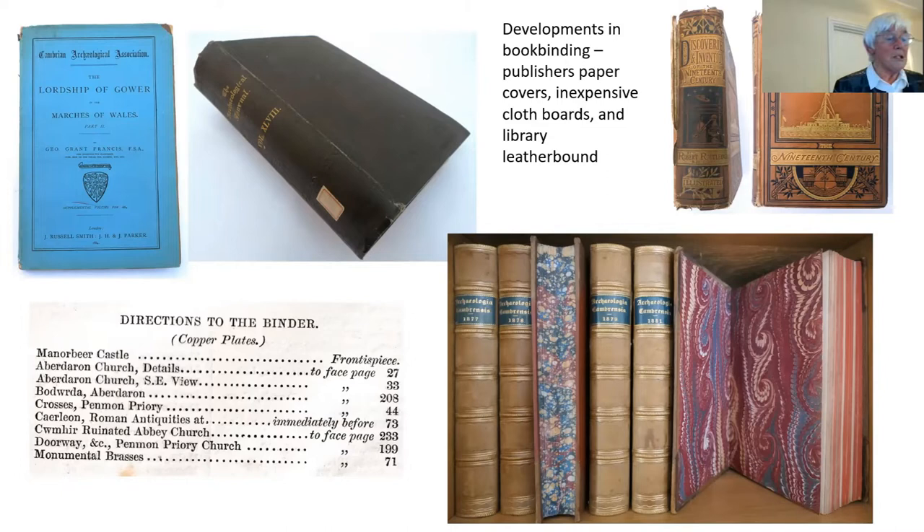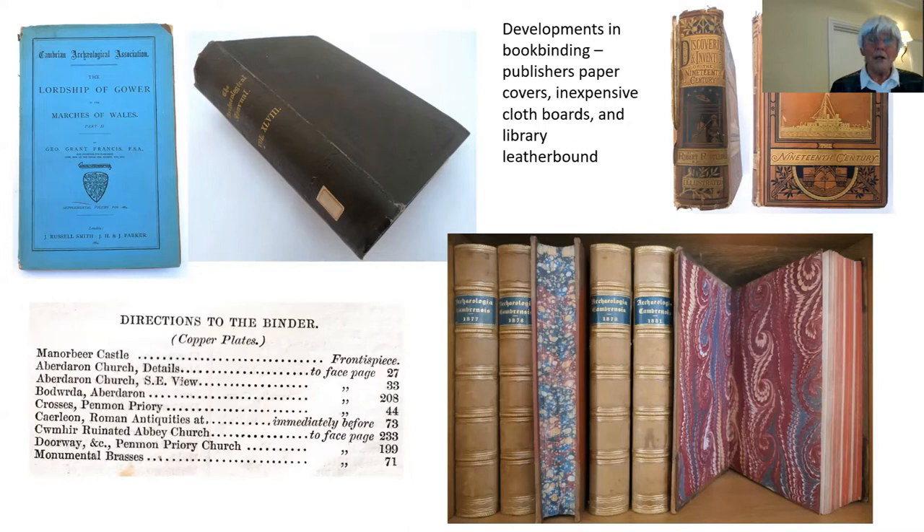From the 1830s onwards there were innovations in bookbinding itself: the use of inexpensive card covers — as you'll see there with the British Archaeological Association Journal — and then later in the century for popular books these remarkable two and three colour covers. That book on the right there, one of my most treasured possessions and massively useful in preparing this talk, is Discoveries and Inventions of the 19th Century by Robert Routledge; I have the sixth edition published in 1884. Most sets of Archcam that we now have come from libraries, and well-off Arch-Cambrians would have had their issues leather-bound with marbled end papers and placed on their library shelves.